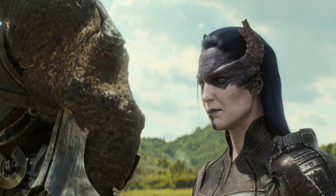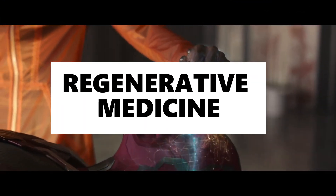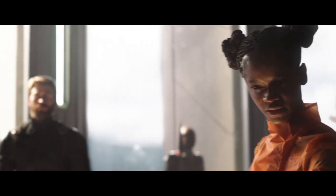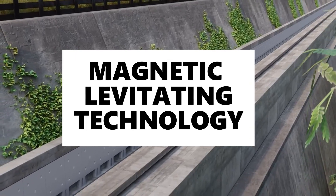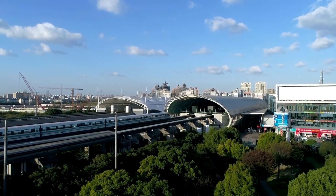The closest real-world equivalents to Wakandan technology involve cutting-edge research and emerging tech in several fields. Advances in regenerative medicine and biotechnology — including stem cells, 3D bioprinting, and CRISPR gene editing — are revolutionizing how we treat injuries and disease, similar to Wakandan medical tech. Maglev technology, used in some of the fastest trains in the world, mirrors the advanced transportation systems seen in Wakanda, levitating and propelling vehicles using magnetic forces.